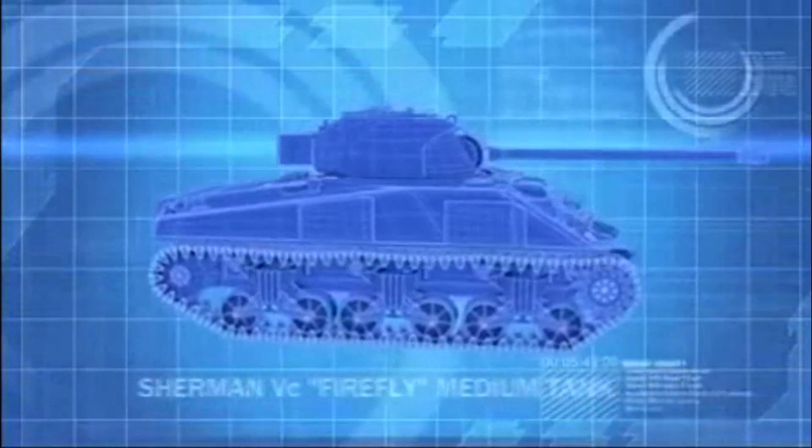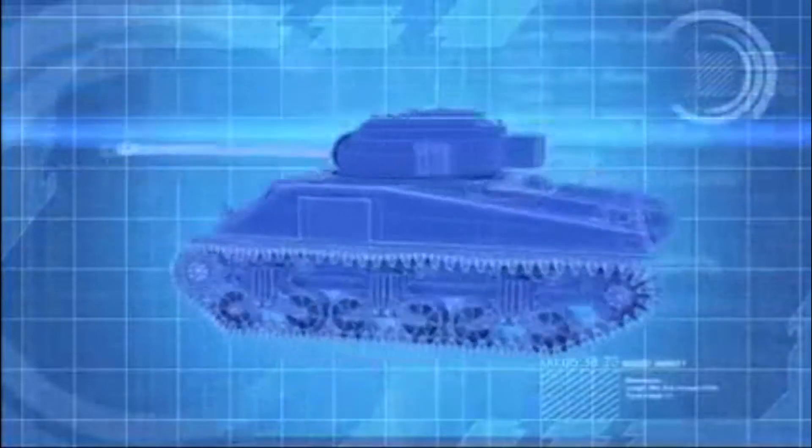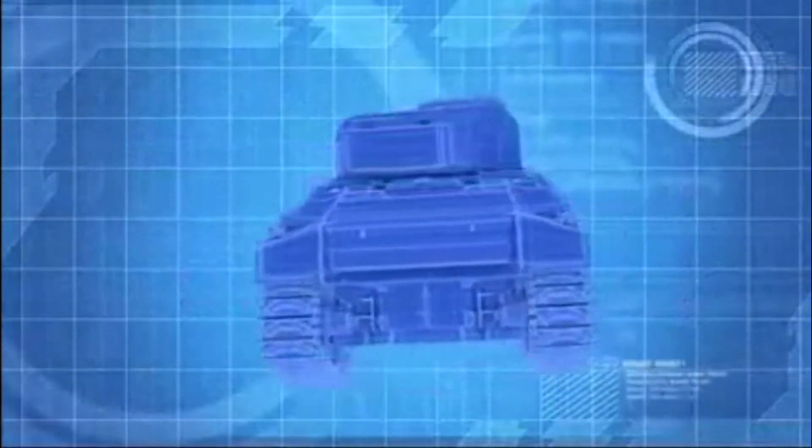The Firefly, upgunned with a powerful 17-pounder cannon, is able to penetrate 130 millimeters of steel — enough for even the thickest armor on a Tiger.